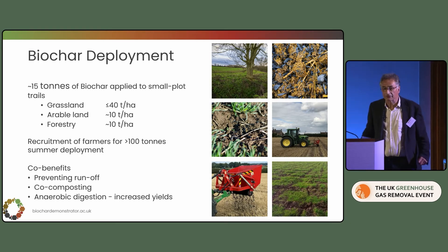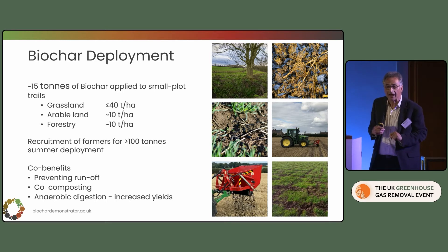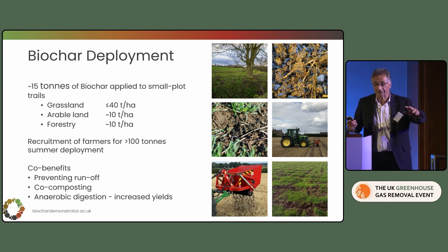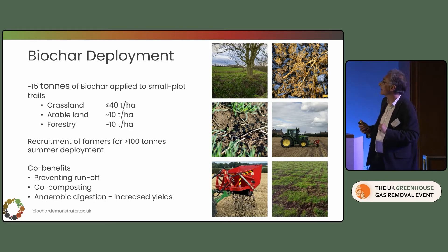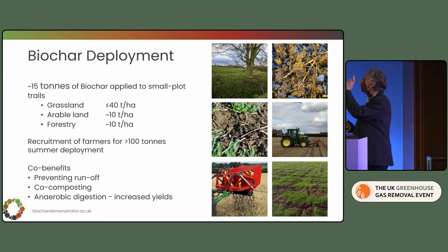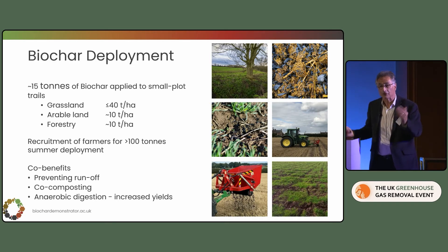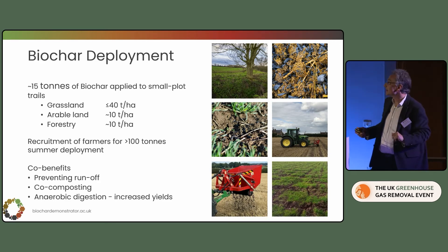Why the figures at the top? For temporary grassland and forestry, you can push application rates much further than with arable land. With arable land we're going to be monitoring ecosystem services; the guiding principle is caution to avoid any negative effects on crop yields. Ten tonnes per hectare is around the safe limit. But going back to my original point: if you extrapolate that to 6 million hectares of arable land, that only equates to something like 40 million tonnes of carbon — equivalent to only one year of the 2050 target.